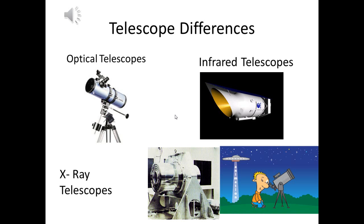These telescopes have differences, such as they all see in different wavelengths. Optical telescopes see in ultraviolet, visible light, and some of the infrared spectrum. X-ray telescopes observe the sky in the X-ray region of the electromagnetic spectrum. And infrared telescopes see in ultraviolet radiation and infrared radiation.